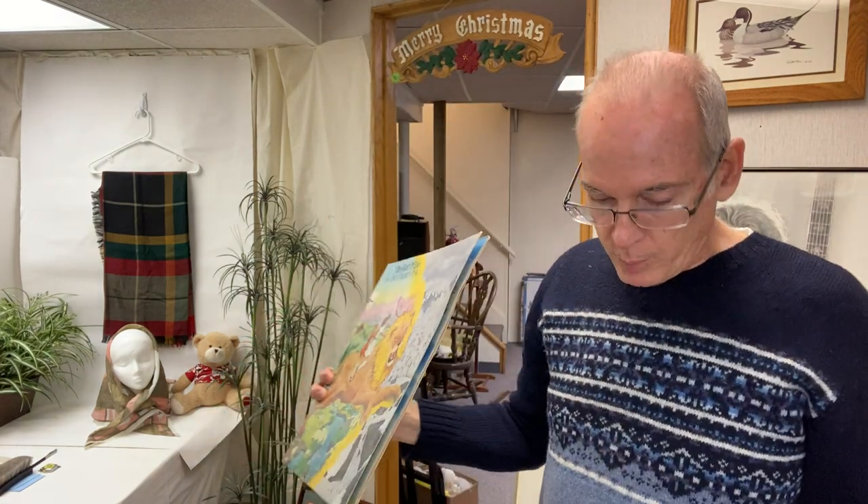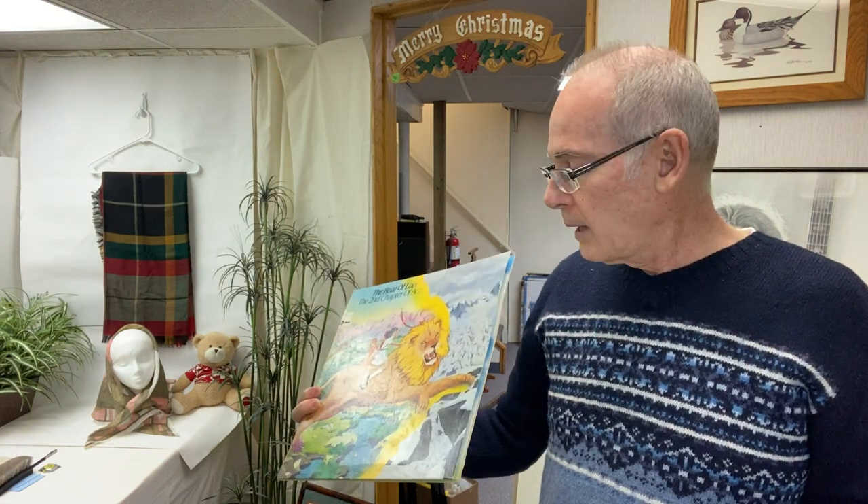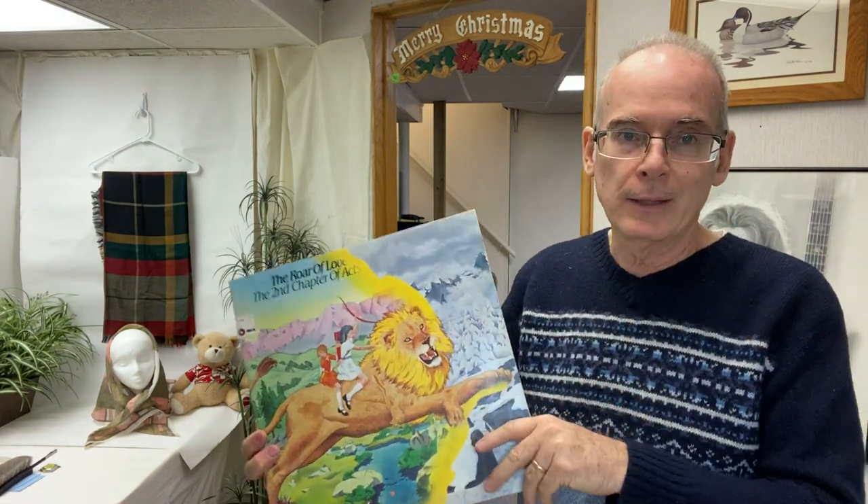I picked up a couple extra pins for here at the shop — can always use good pins. Books are 49 cents an inch now, and records are included in that along with CDs and DVDs.